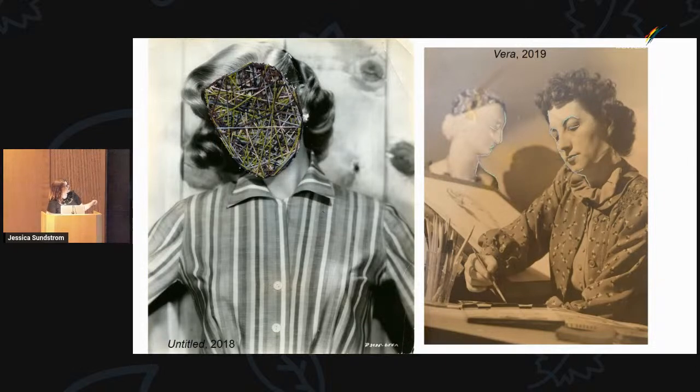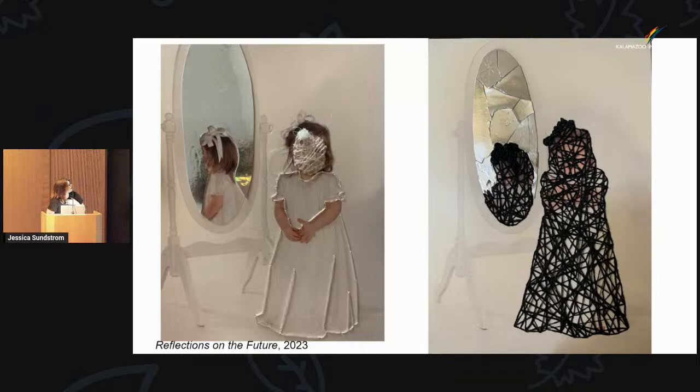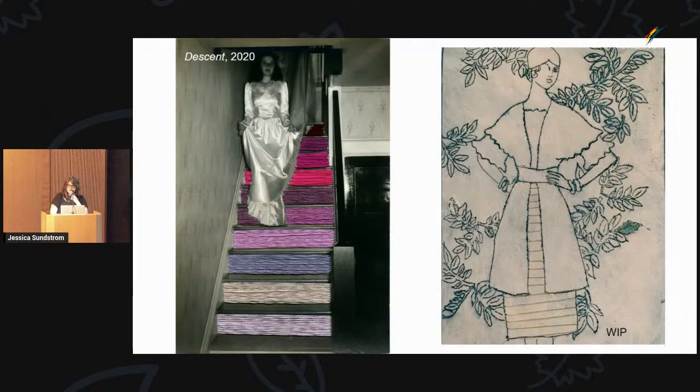The one on the left is actually in a private collection. The one on the right is Vera — sometimes I think you don't have to do a lot; you don't have to embroider every single thing. I just chose to outline Vera's face and the face of the statue. Vera holds a really special place in my heart because my grandmother was named Vera and my grandmother was an artist, so I feel a really strong connection to that work. This is me as a baby, and I think this piece — a diptych called Reflections on the Future, meant to be displayed together — will be in the upcoming Kirk Newman Art School faculty review.